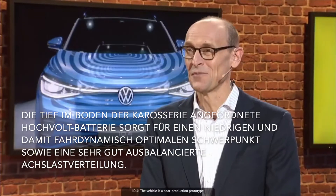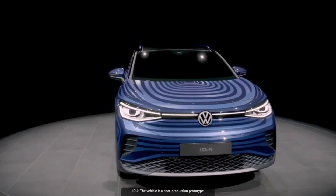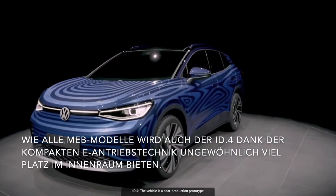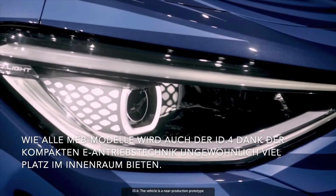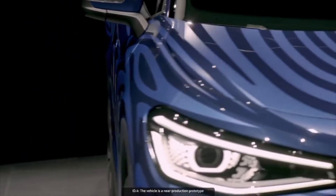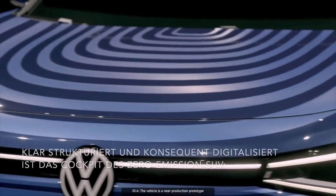Yes, you might know this car under the name ID Next, but as of today it'll be officially called ID.4. It's a great car with super dynamic styling — the first electric SUV based on Volkswagen's state-of-the-art modular electrification toolkit.